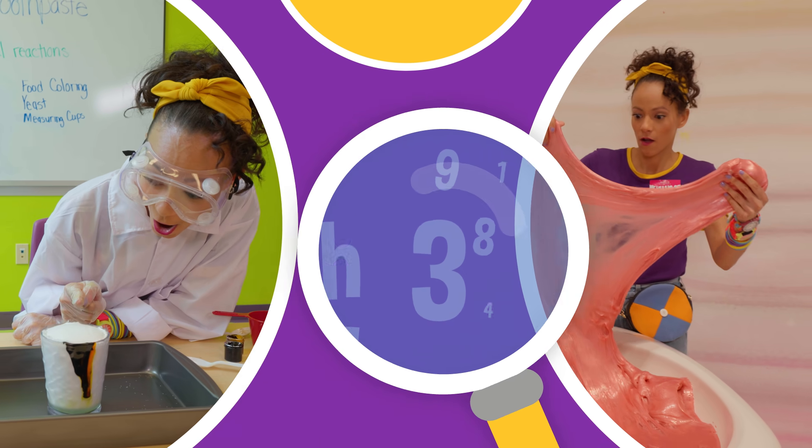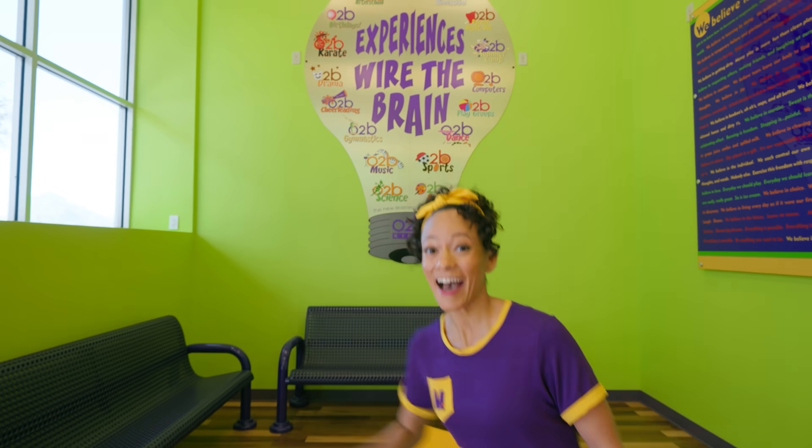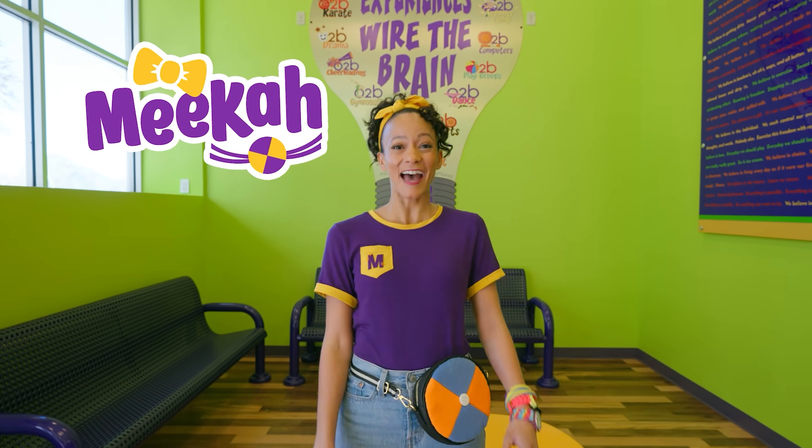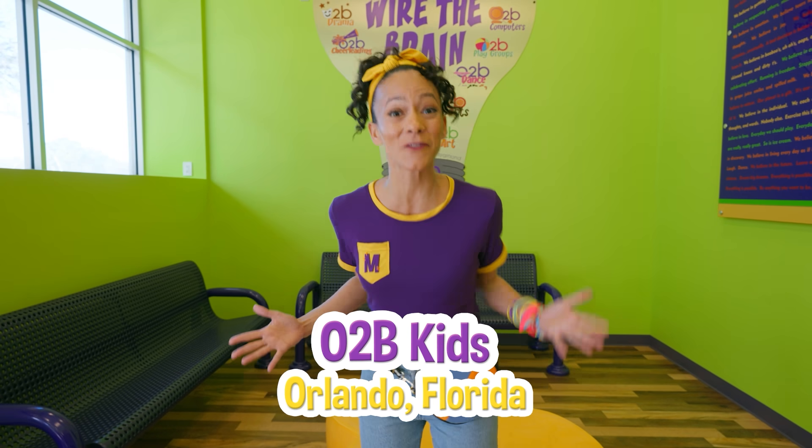So much to learn about, it'll make you want to shout — Mika! Hi, it's me, Mika, and today we are at O2B Kids in Orlando, Florida.